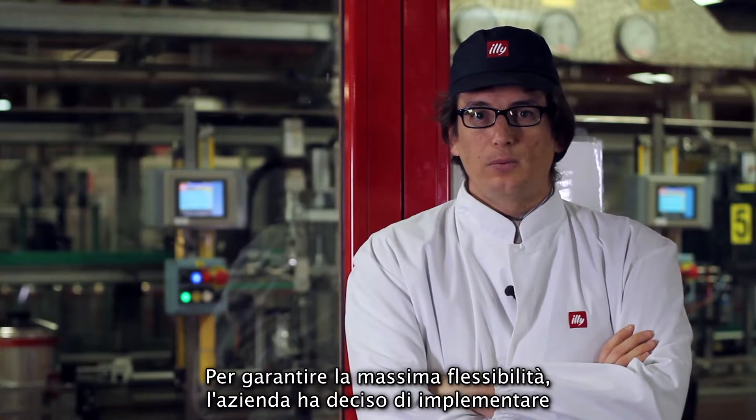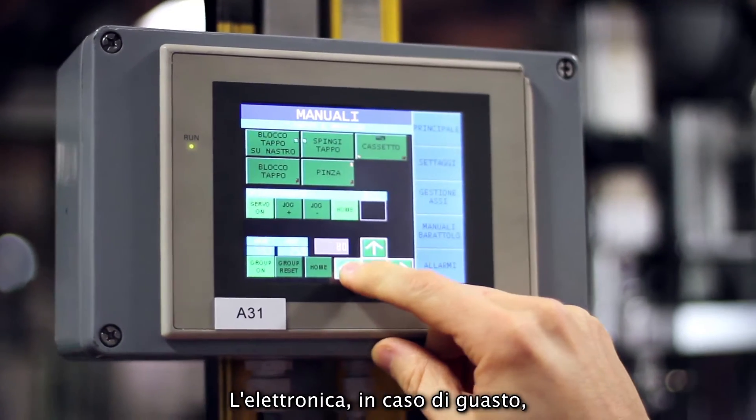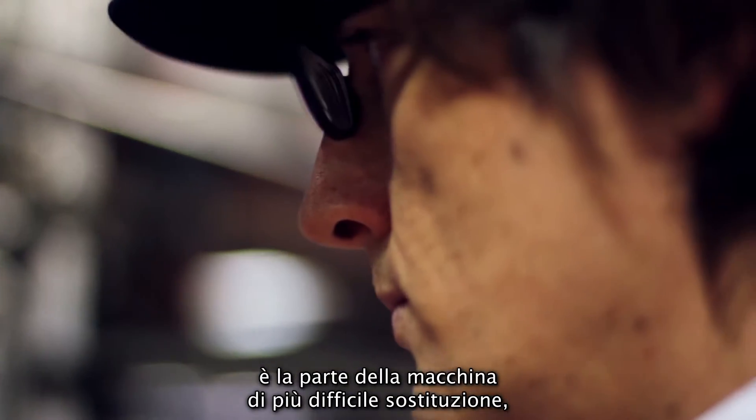Per garantire la massima flessibilità in azienda, è stato deciso di implementare sempre più motori e sempre più elettronica a bordo macchina. L'elettronica, in caso di guasto, è la parte della macchina di più difficile sostituzione.